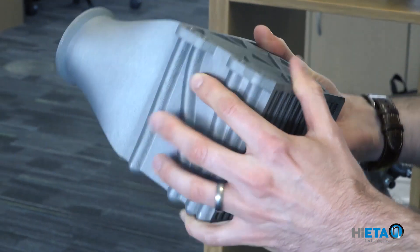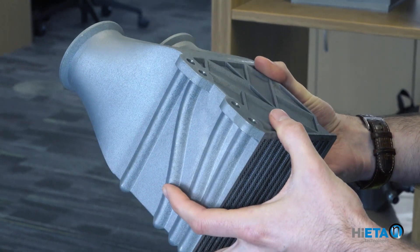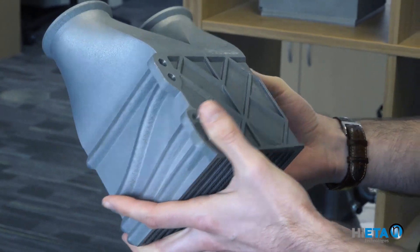Our second was a low temperature heat exchanger for a motorsport application. Here the part is up to 20% lighter than the next best option. We wouldn't have succeeded in delivering these components if it wasn't for the team that we have here.